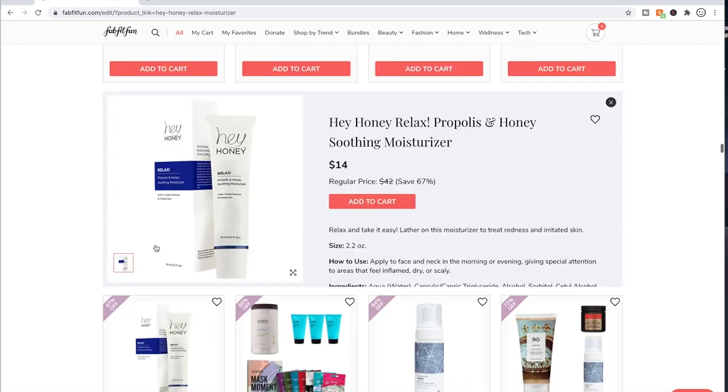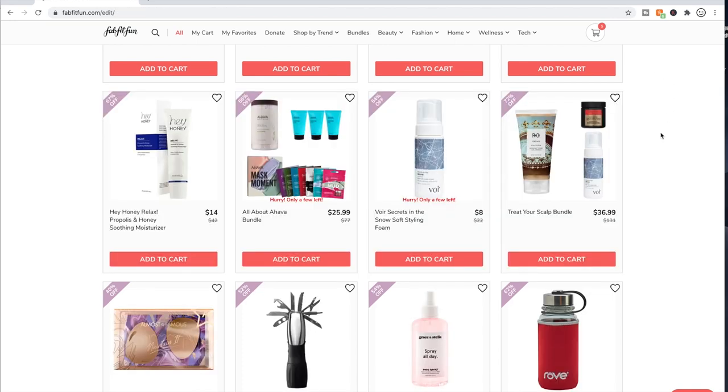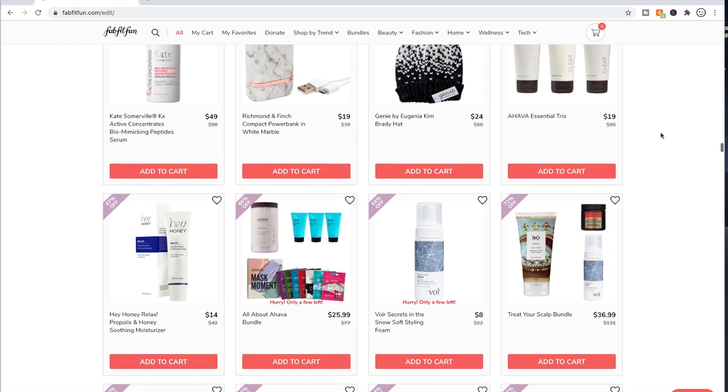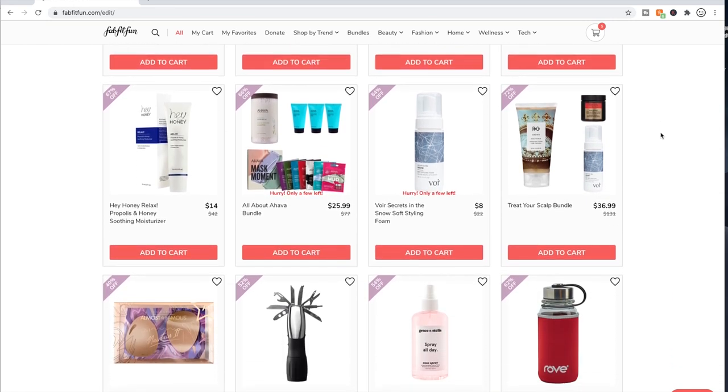The Hey Honey products — pretty much all of the Hey Honey products available in this sale have really good reviews. This one has practically five stars — like 4.8 or 4.9 stars on Ulta. If I needed a moisturizer, I would totally get this. I like Hey Honey. I have a foot cream from them that I just love — if you've ever watched one of my videos, you know that.